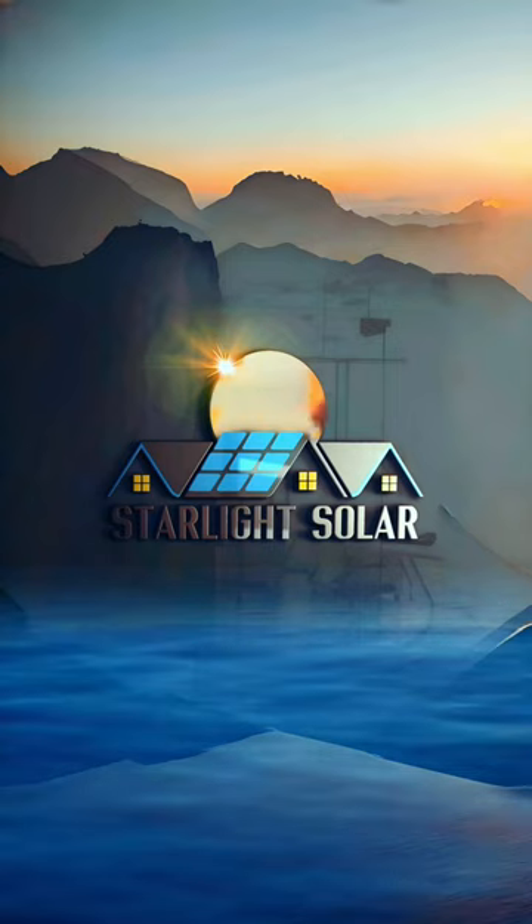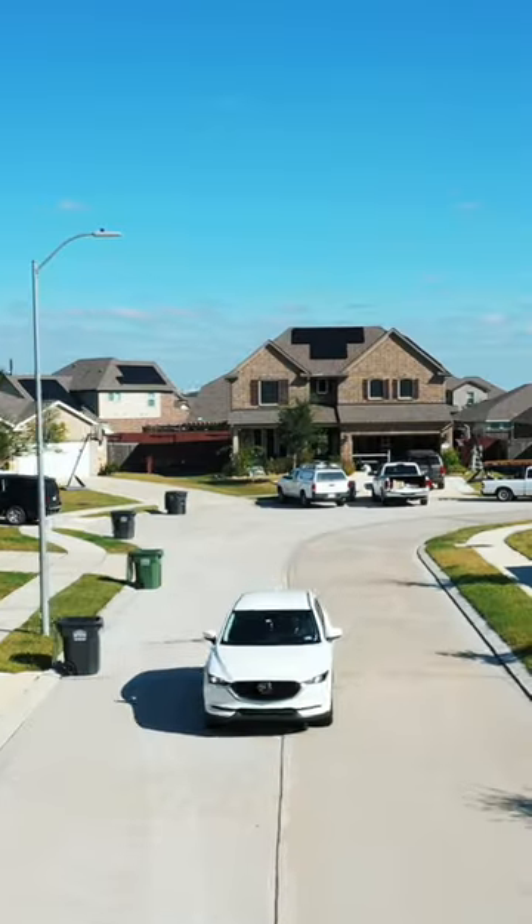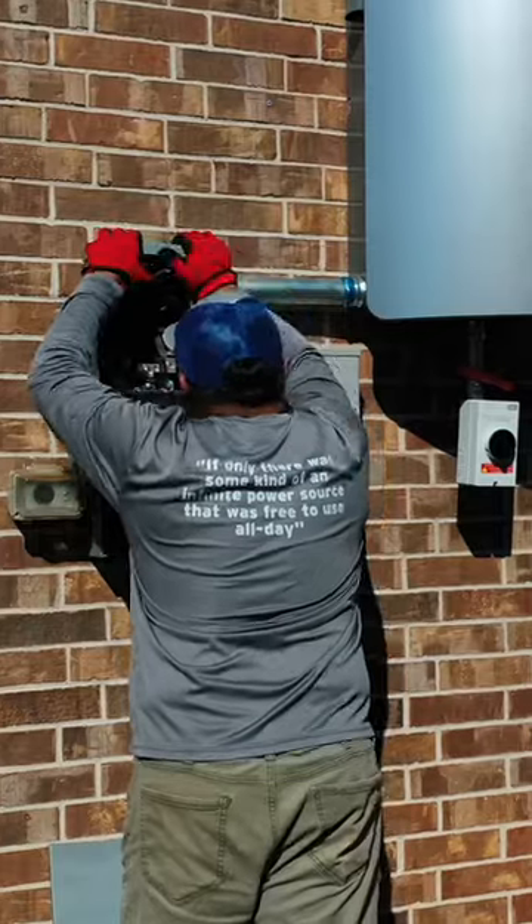This demonstration highlights the remarkable capacity of solar-powered systems to regulate indoor temperatures effectively, illustrating their potential for both on-grid and off-grid applications.